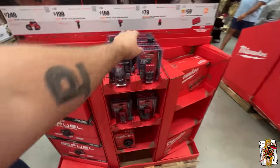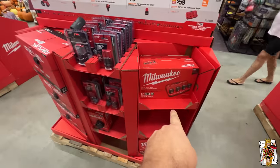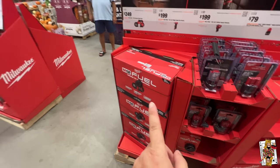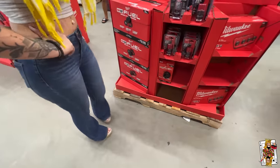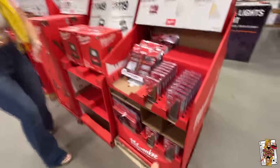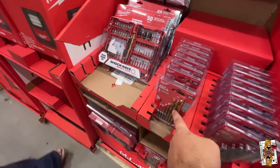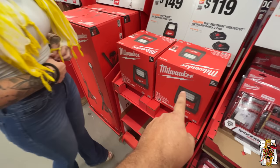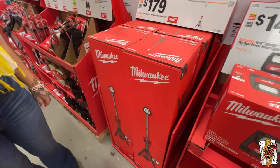Here they are — the high output CP 2.0s. They have a sequential M12 charger for $60, which is a good price. There's also this new bandsaw — can I get one of these? She's a tough cookie today. Look at the pack out stuff — you can get this little cheap 14-inch option. These Rover lights are awesome with the pivoting head — we're doing good.